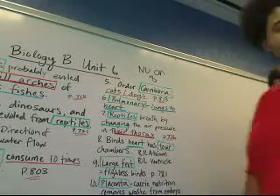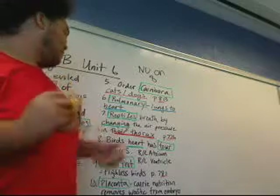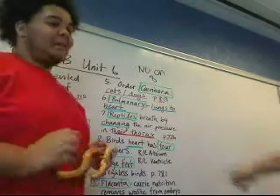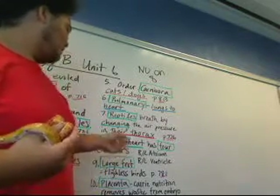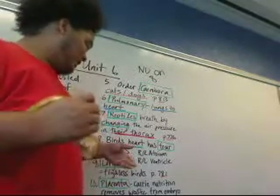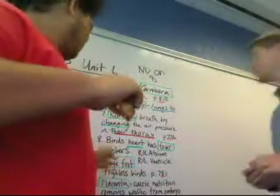Number 7: reptiles breathe by changing the air pressure in the thorax — page 776. Number 8: a bird's heart has four chambers — the right and left atrium and the right and left ventricle.